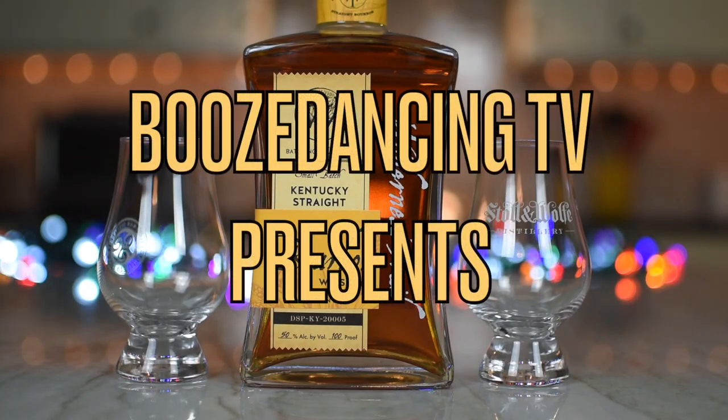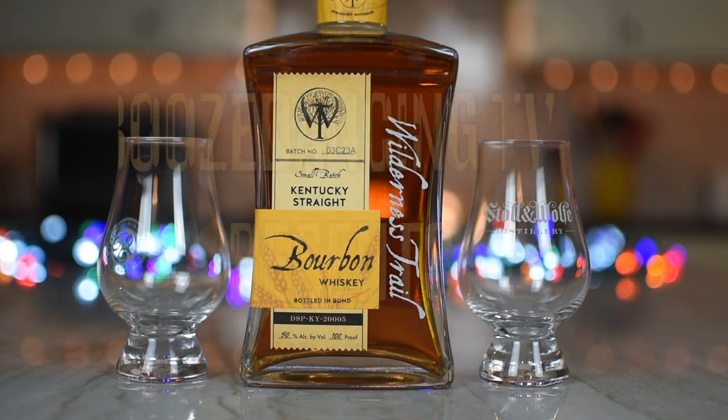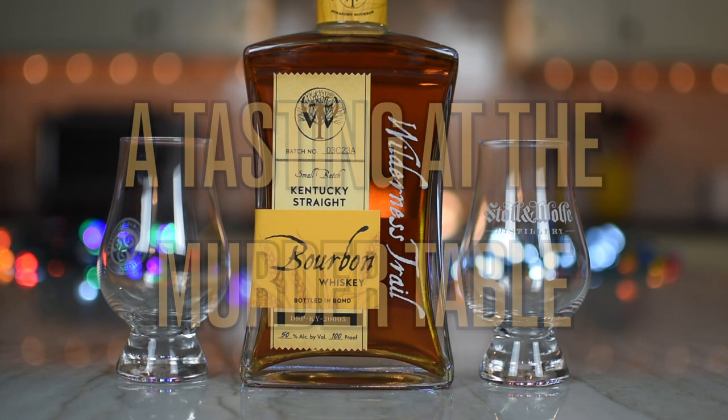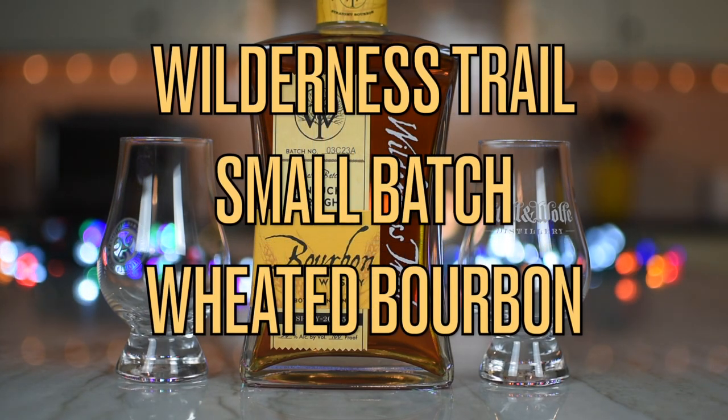What do we got? Whiskey. We like whiskey. Yes, we have bourbon whiskey. This is also another one that you purchased and brought over. So tell us a little bit about this whiskey.